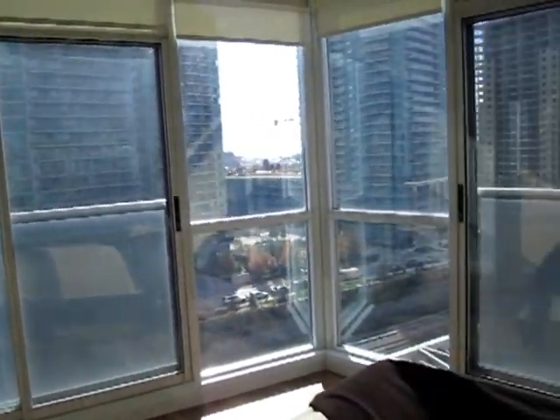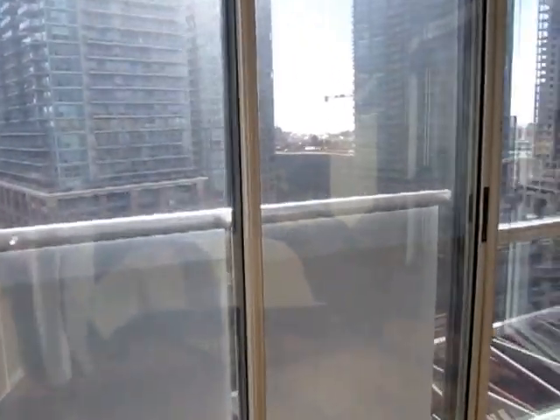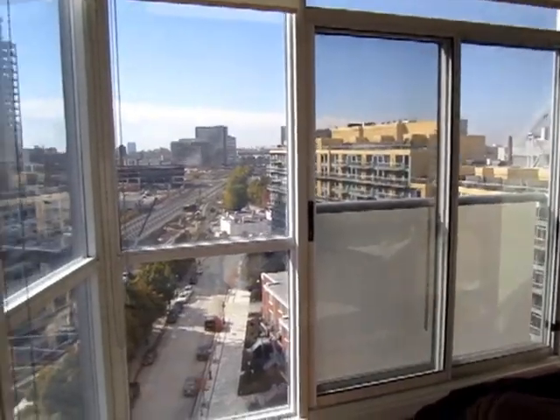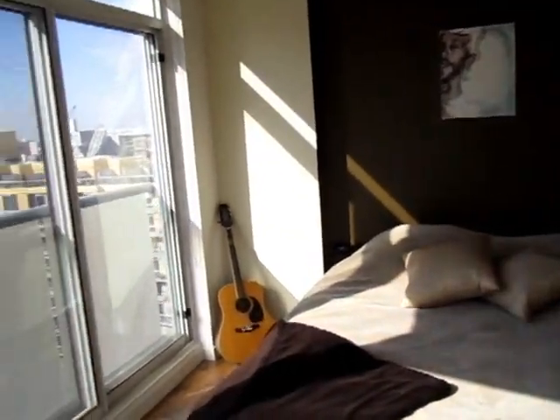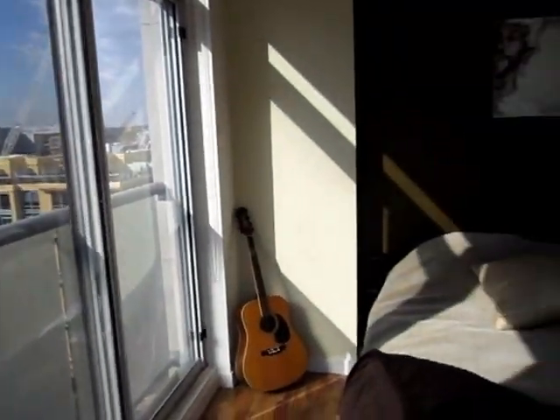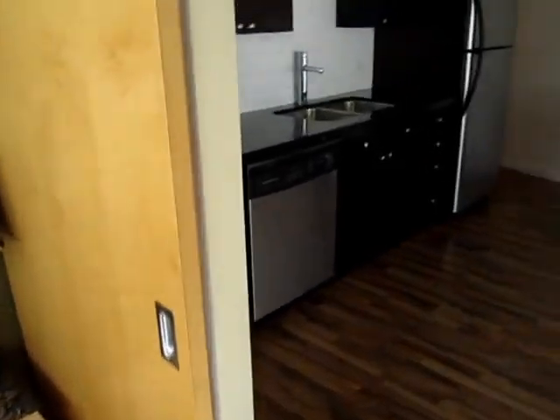And here we are in this amazing master bedroom — an oasis in the sky. Check this out. It's got two Juliet balconies. If you've got any friends who have to smoke, they can hang their hat out there. You wake up to this gorgeous sunshine, south and west facing, so you're guaranteed lots of natural light all year round. We do include the blackout blinds — these are upgraded — all around throughout the whole suite. And there's the double closet with lots of space for a king-size bed. I like this sort of cool barn door style.